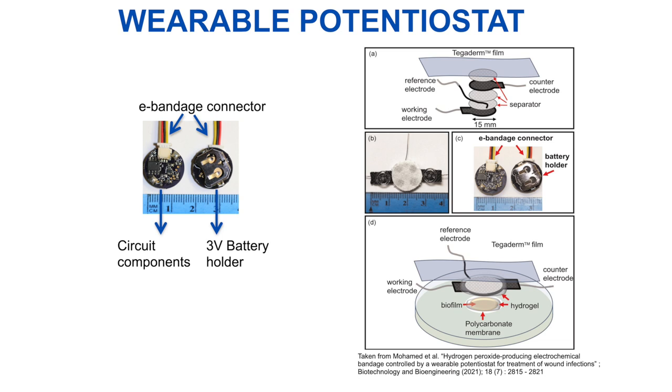We have a biofilm growing on a polycarbonate membrane. You attach all the wires to the variable potentiostat, which will produce hydrogen peroxide when applied at a constant negative voltage. We got very good results when we performed in vitro testing, and based on those results, we decided to go ahead and use the e-bandage system on an animal model.